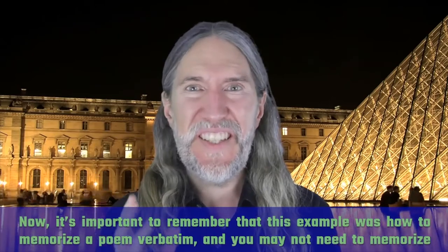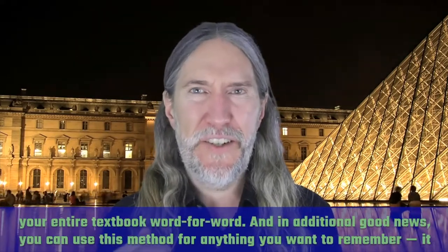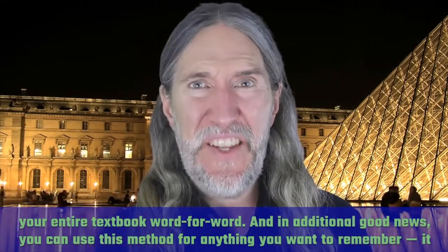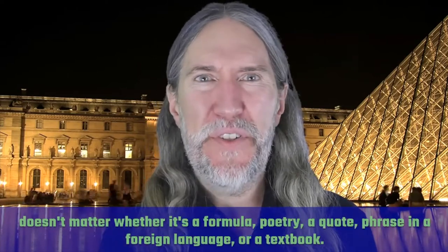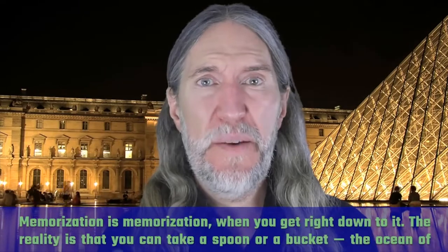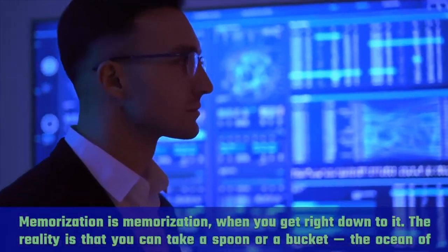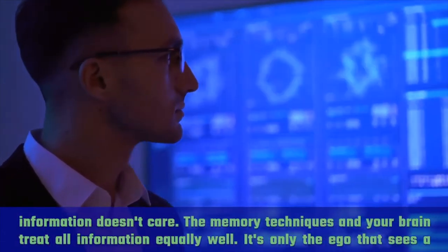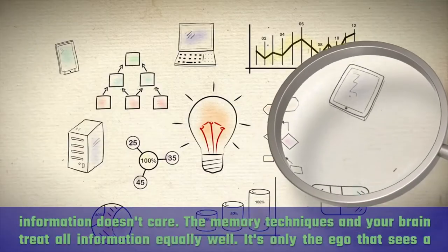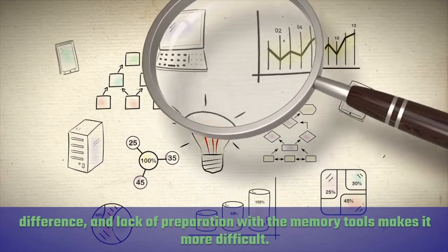It's important to remember that this example was how to memorize a poem verbatim, and you may not need to memorize your entire textbook word for word. In additional good news, you can use this method for anything you want to remember. It doesn't matter whether it's a formula, poetry, a quote, a phrase in a foreign language, or a textbook. Memorization is memorization when you get right down to it. The reality is that you can take a spoon or a bucket — the ocean of information does not care. The memory techniques and your brain treat all information equally well. It's only the ego that sees a difference, and lack of preparation with the memory tools makes it more difficult.